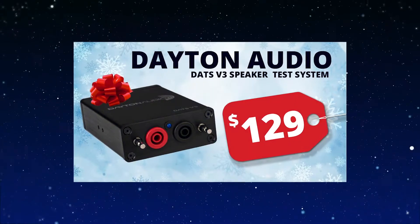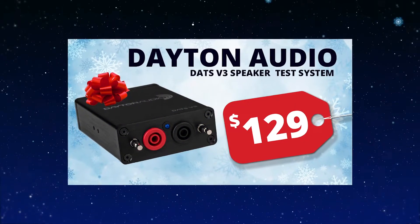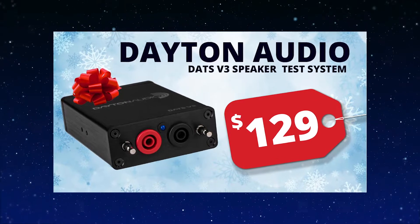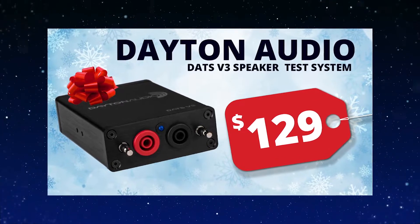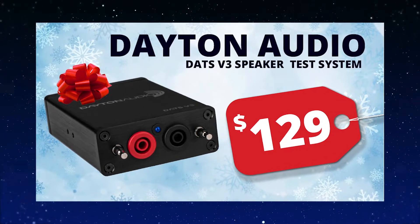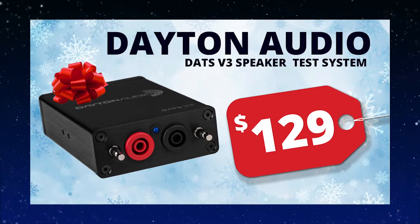Dayton Audio has taken the most complete and easy to use audio test system and improved it in almost every way when creating the DATS V3 computer-based audio component test system. Long story short, it sets a new standard for quick and accurate audio component measurements.